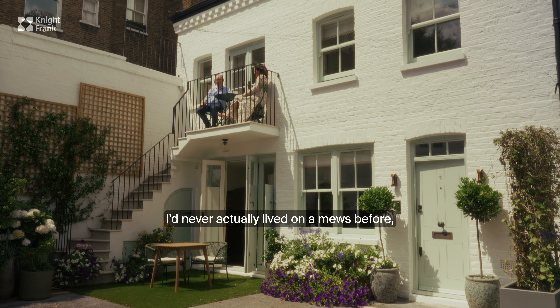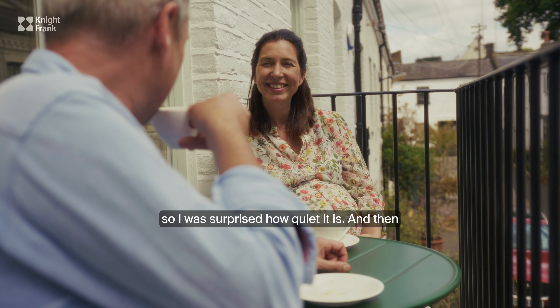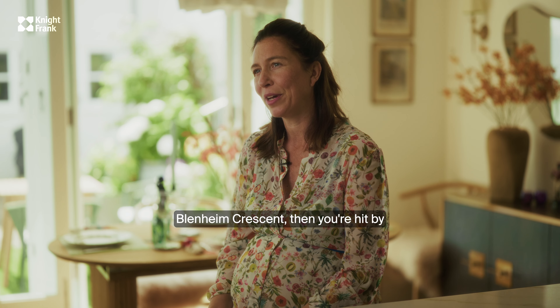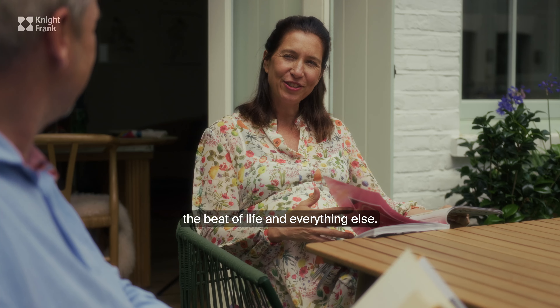I've never actually lived on a mews before, so I was surprised how quiet it is, and then of course when you step out onto the crescent you're hit by the beat of life and everything else.